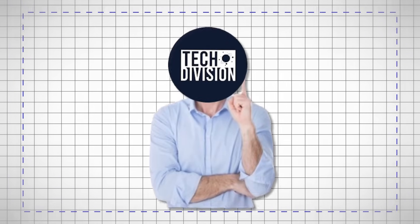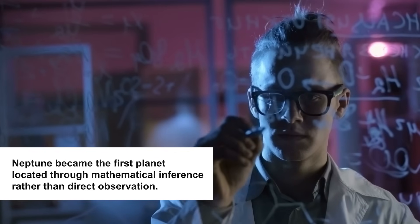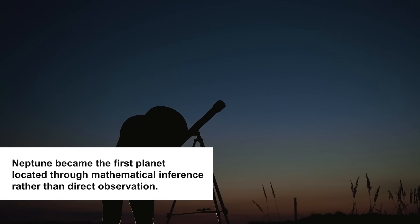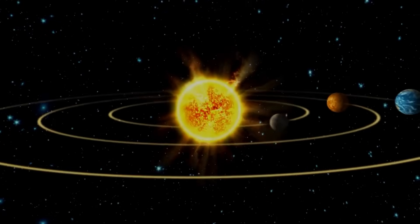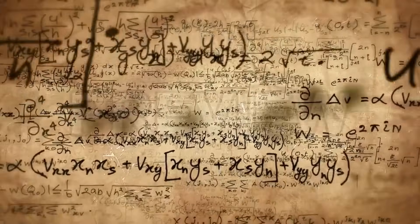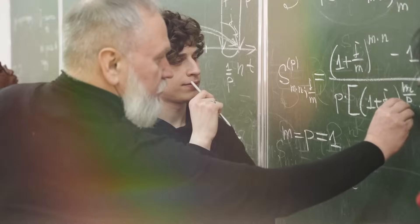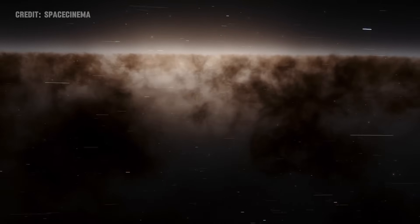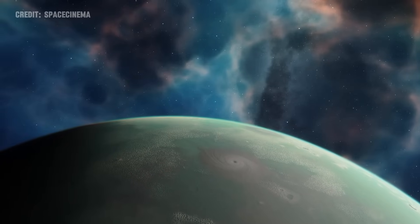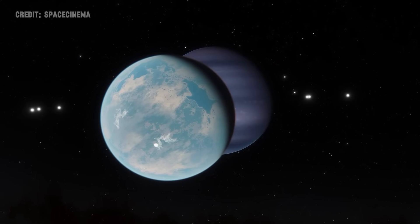This method of discovery was unprecedented, as Neptune became the first planet located through mathematical inference rather than direct observation. The event underscored not only the vast, uncharted territories of our solar system, but also the power of mathematics as a tool to unveil the universe's secrets. This ingenious blend of calculation and observation bridged the gap between the known and the unknown, pushing the boundaries of our cosmic exploration.